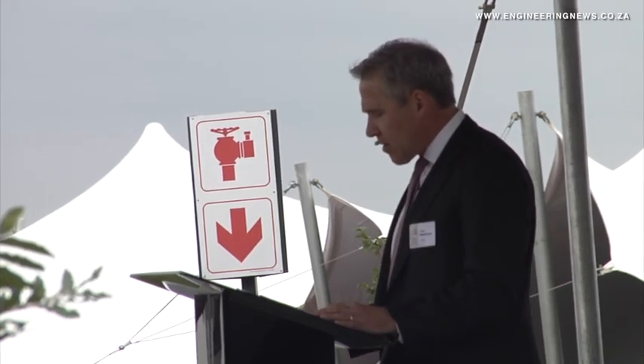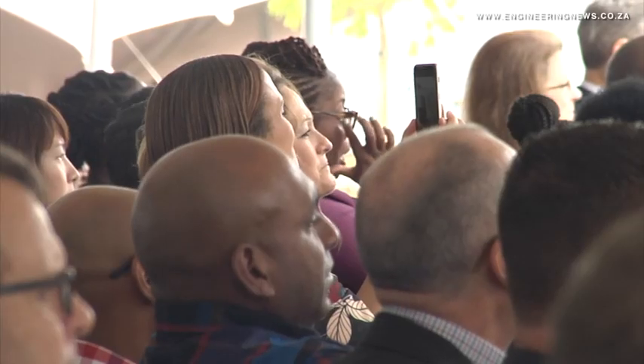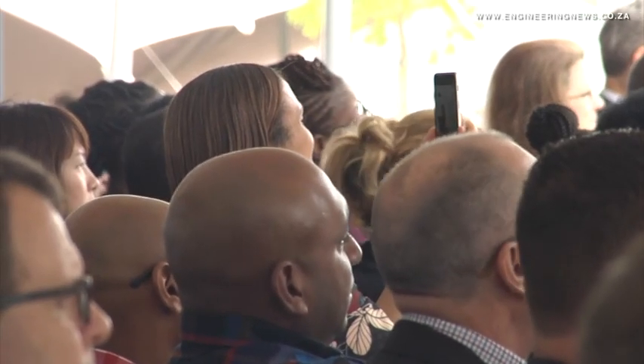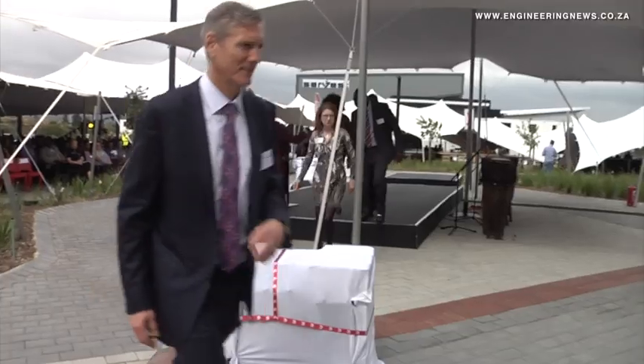Post the groundbreaking ceremony, which was 13 months ago, the work of implementing and executing the project to today is what you're able to see. The company's relocation from the Kelvin and Longmeadow offices to the Waterfall Logistics Precinct is highlighted as a strategic move, placing it at the epicentre of one of Gauteng's business hubs.